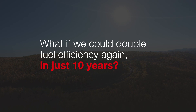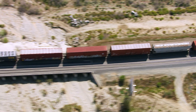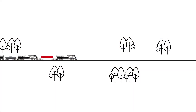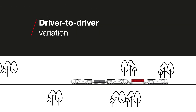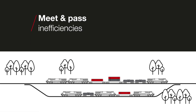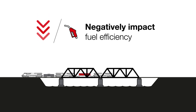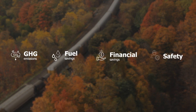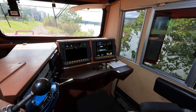What if we could double fuel efficiency again in just 10 years? Wabtec's fully integrated suite of digital solutions facilitates this outcome and more. It starts by understanding the critical factors that impact fuel efficiency, from driver variations, to excessive horsepower, and meet-pass inefficiencies. Every mission has a host of variables that negatively impact fuel efficiency. The challenge in delivering next-level sustainability outcomes is not only in managing variables, but doing so consistently and at scale.